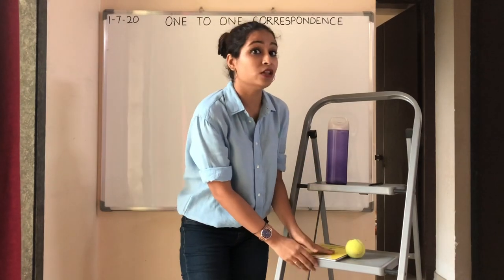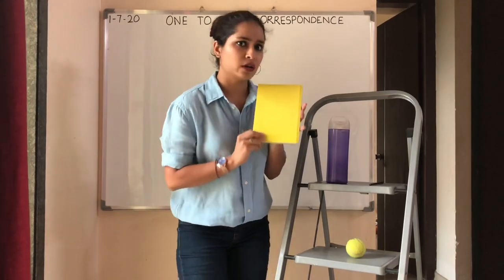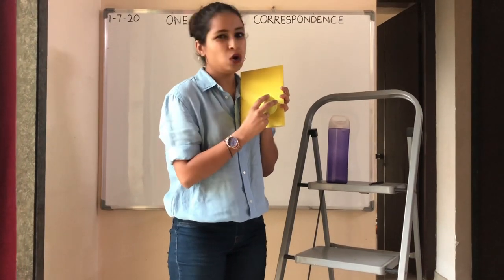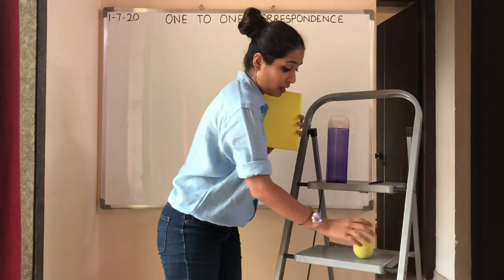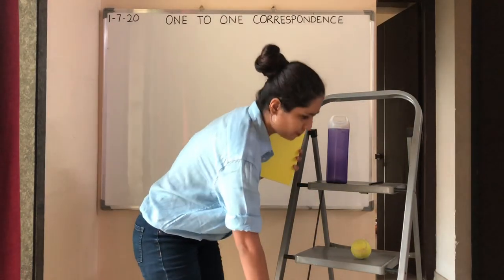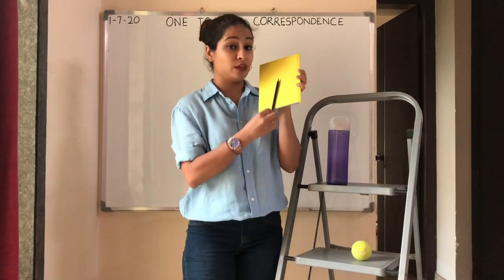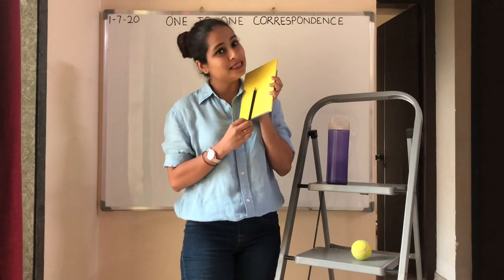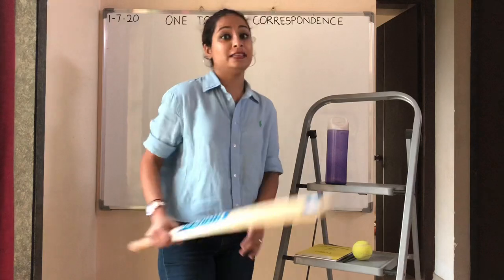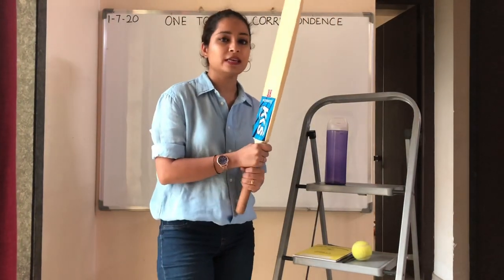Now let's see what is on the second step. There is a book. In the book, can teacher write with a ball? No. Can teacher write with a bat? No. Can teacher write with a pencil? Yes — in the book, teacher will write with a pencil. Now the last object is a bat. You all play cricket?